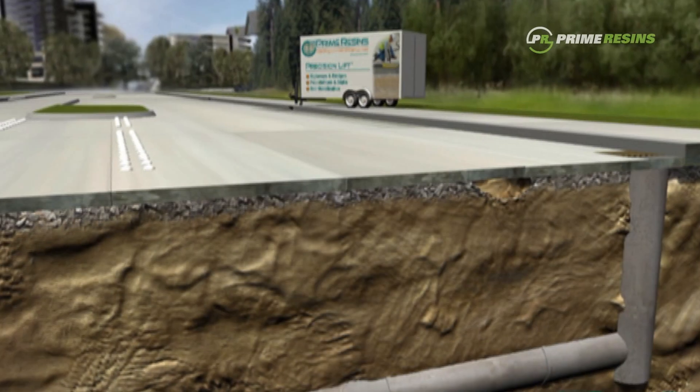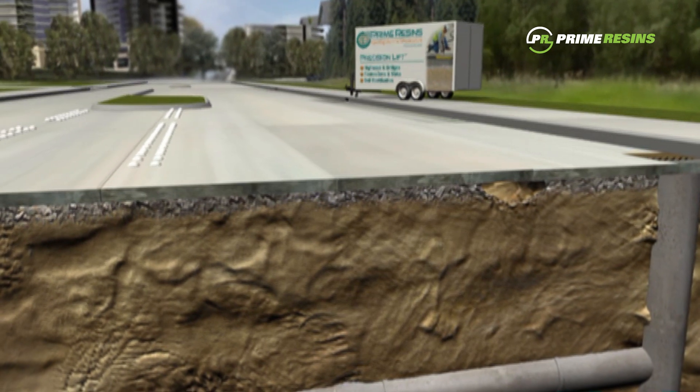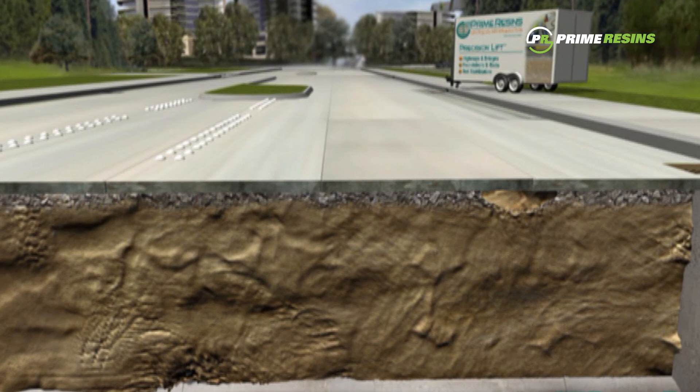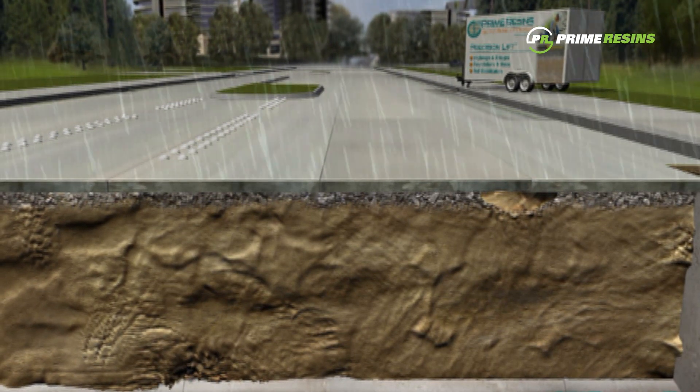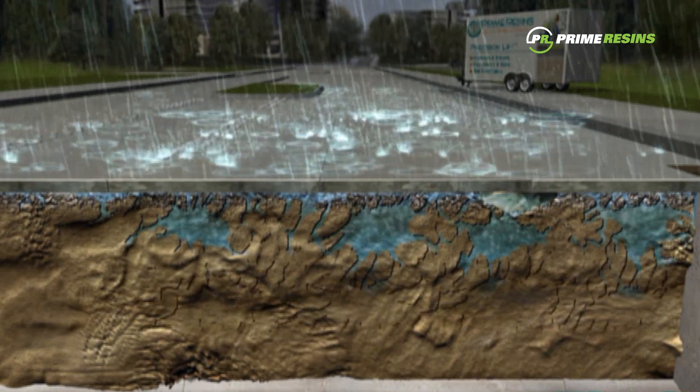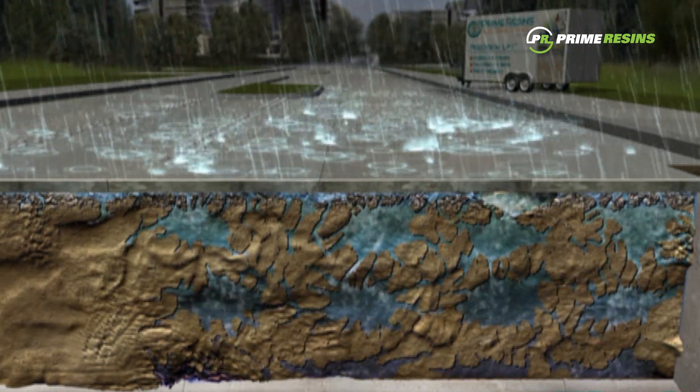Fundamental to healthy infrastructure is solid substrate, well-compacted soils providing a foundation from which concrete structures perform. Over time, forces of nature take their toll. Decomposing soils, erosion, and groundwater migration break down this foundation.